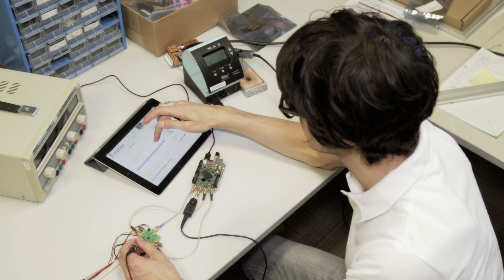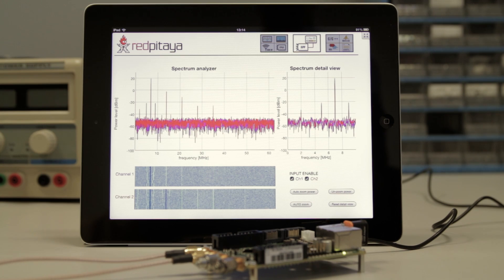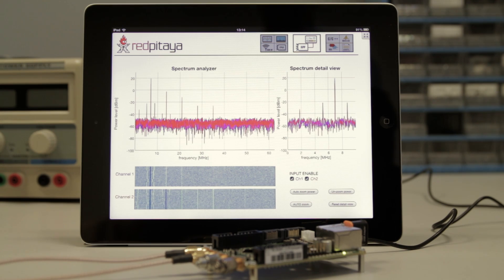Red Pitaya is so powerful that it can be used for debugging Arduino and Raspberry Pi based systems. Everyone can now start exploring and interacting with real-world signals.